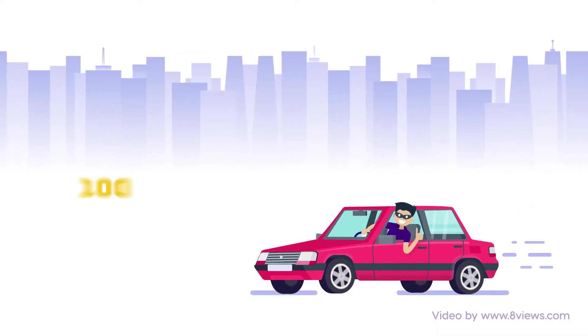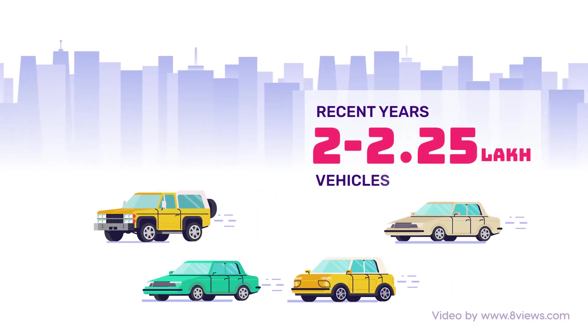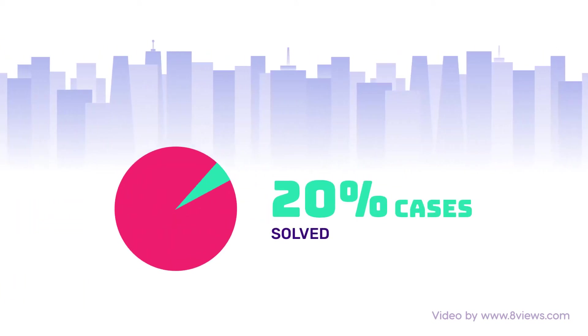Did you know? On average, 100 vehicles are stolen every day in India. Over the recent years, over 2 to 2.25 lakh vehicles were stolen across the country. Less than 20% of those cases were solved.